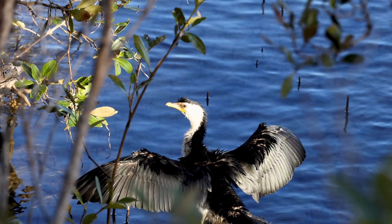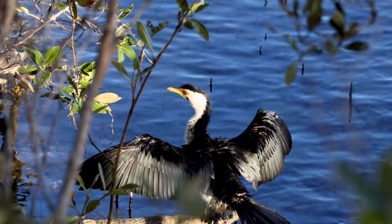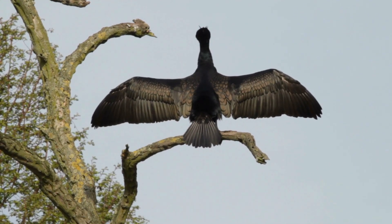They found that the birds tend to face into the wind during the pose, and the higher the wind speed, the shorter the duration of the pose. They also found that the birds tended to face away from the sun at low wind speeds.